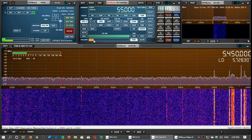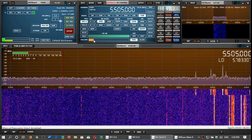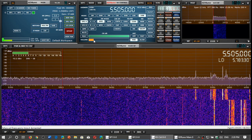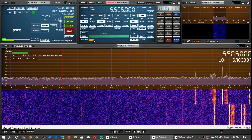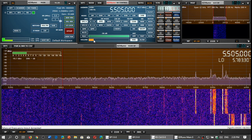Another frequency is 5505. This one is a little stronger as you can hear. This one is from Ireland - this is the Shannon VOLMET station in Ireland.